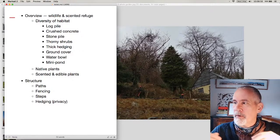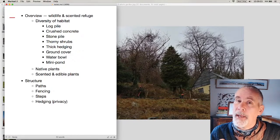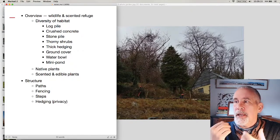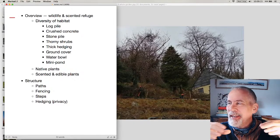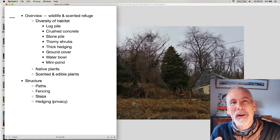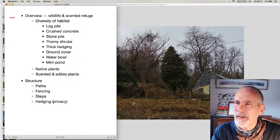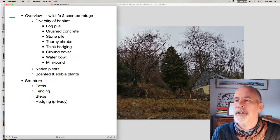Stone pile: there's a lot of slate around, and I'm creating a pile of stones. I have a native maiden pink, Dianthus deltoides, which I'm growing over it. It's in the full sun area and it provides a lot of crevices — but make it look intentional, design it, create the stone pile and have plants growing over it. It creates great habitat. Thorny shrubs: I'm trying to get hold of Berberis vulgaris, native barberry.